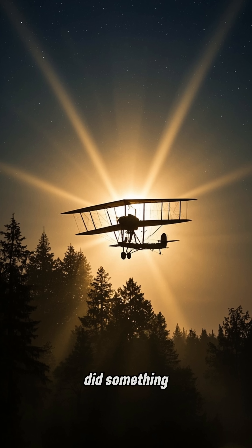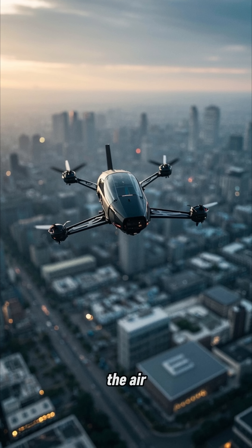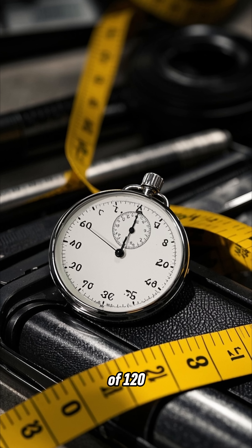But the Wright brothers did something that no one had ever done before. They built a flying machine that could take off, stay in the air for a while, and then land safely. Their first successful flight lasted for 12 seconds and covered a distance of 120 feet.